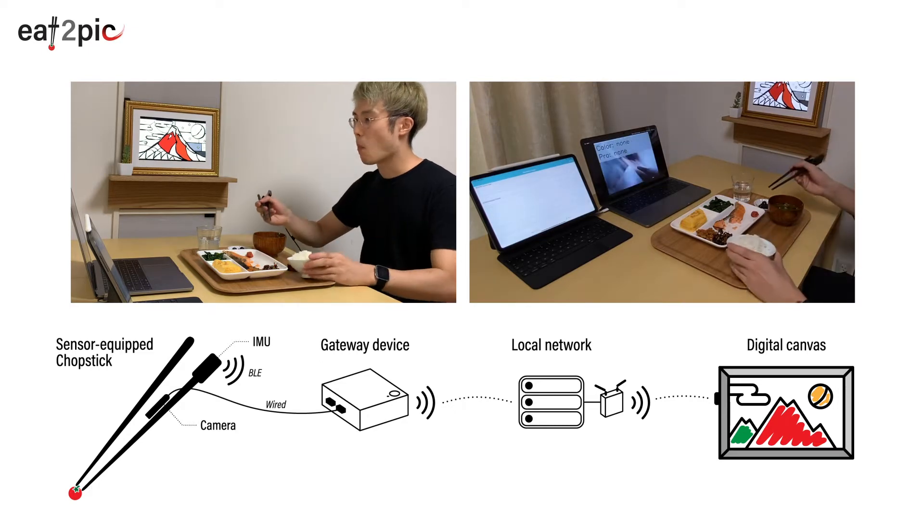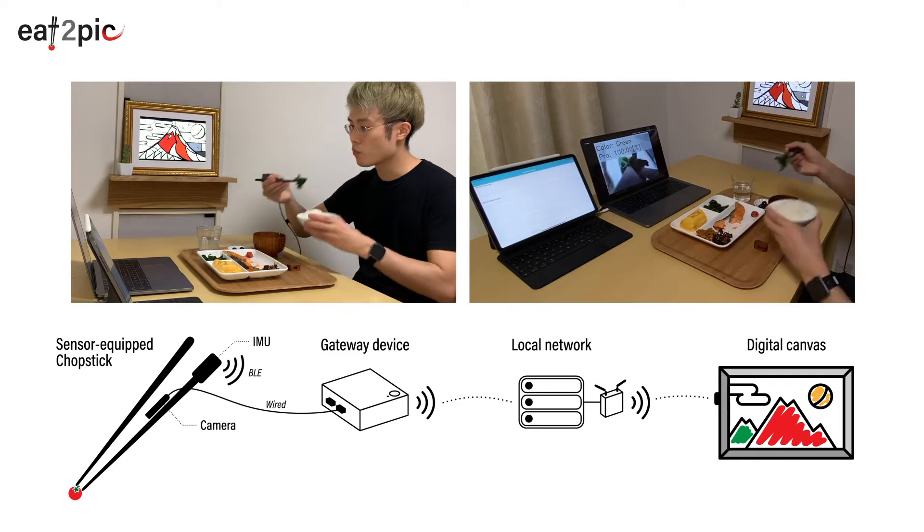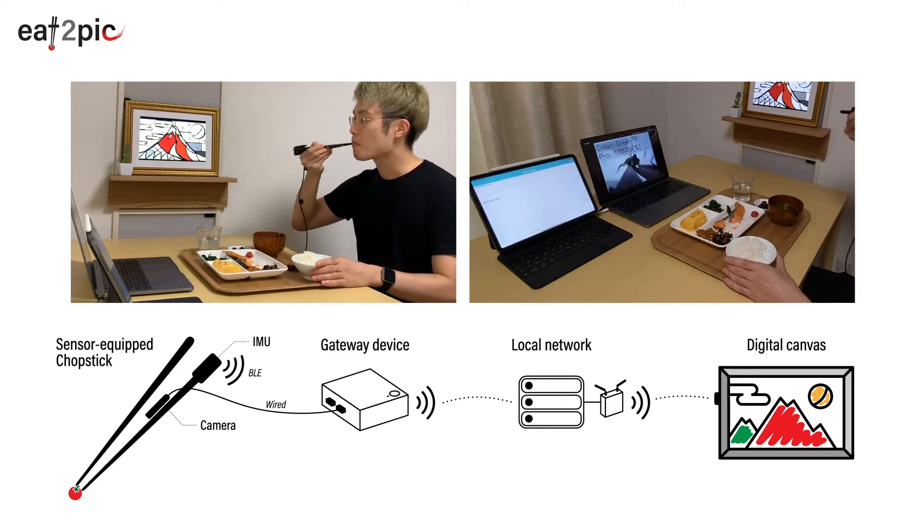The right video shows the real-time recognition of the grabbed food by chopsticks. The estimated results will be reflected as paintings on the canvas, gradually finishing as the meal progresses.